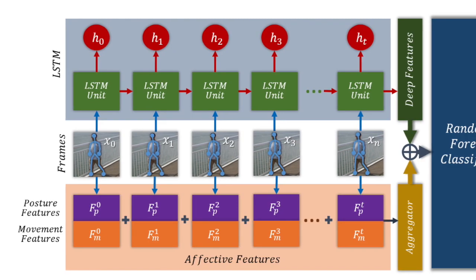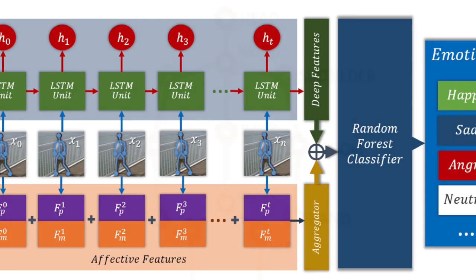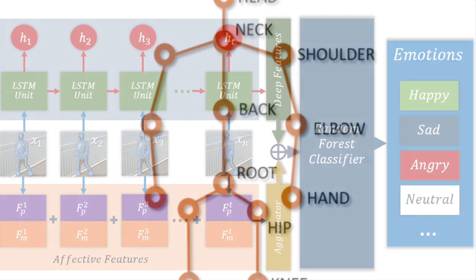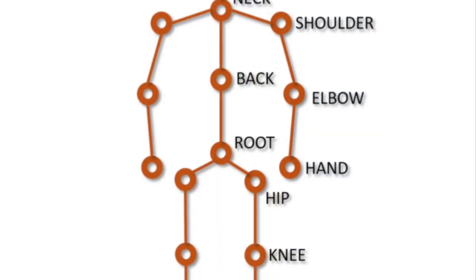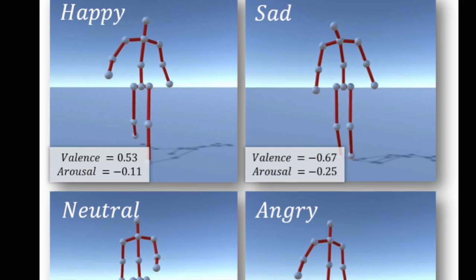The program extracts a person's gait from a video of them walking. It then analyzes it and compares it to a database of predefined walking styles, classifying the person as one of four emotions: happy, sad, angry, or neutral.